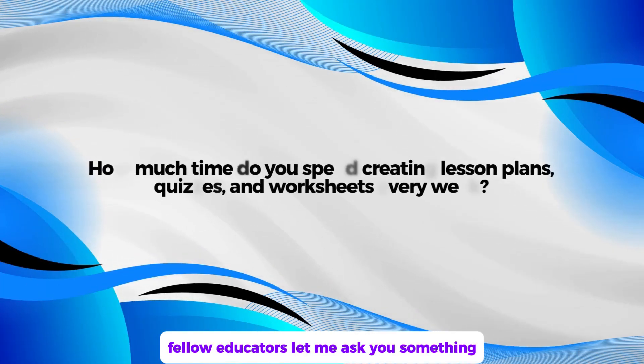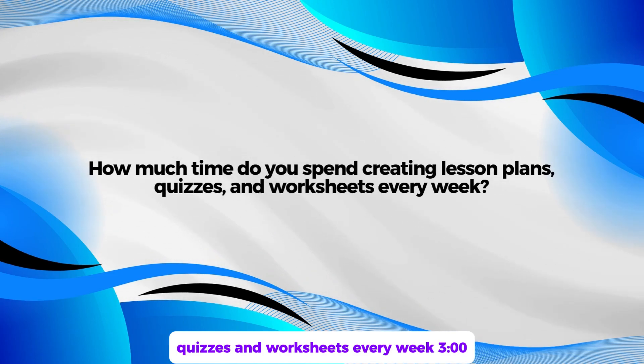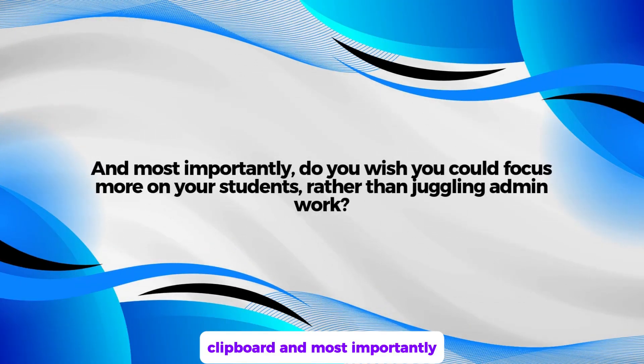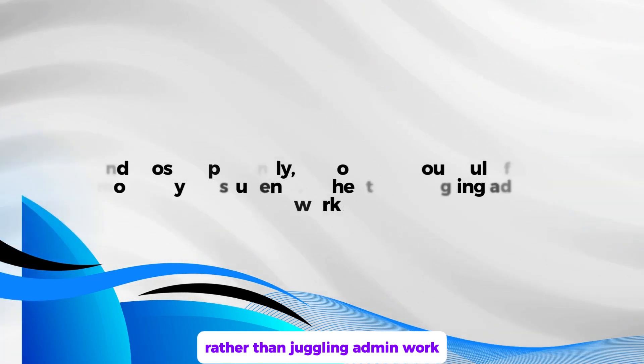Hello educators, let me ask you something. How much time do you spend creating lesson plans, quizzes, and worksheets every week? Do you feel bogged down by repetitive tasks like grading and providing feedback? And most importantly, do you wish you could focus more on your students rather than juggling admin work?